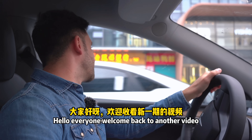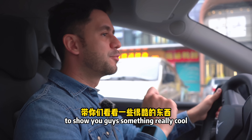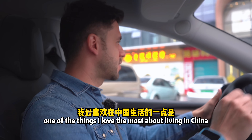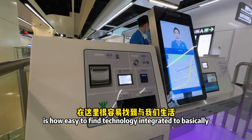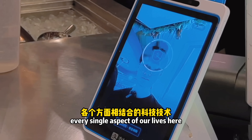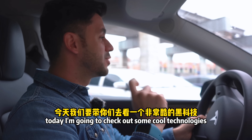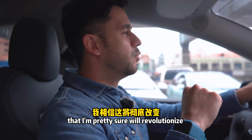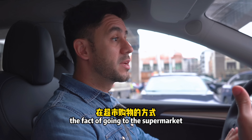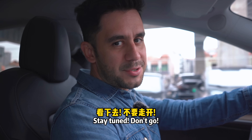Hello everyone, welcome back to another video. Today I am on the way to the supermarket to show you guys something really cool. One of the things I love the most about living in China is how easy it is to find technology integrated into basically every single aspect of our lives. Today I'm going to check out some cool technologies that I'm pretty sure will revolutionize the experience of going to the supermarket, so stay tuned.